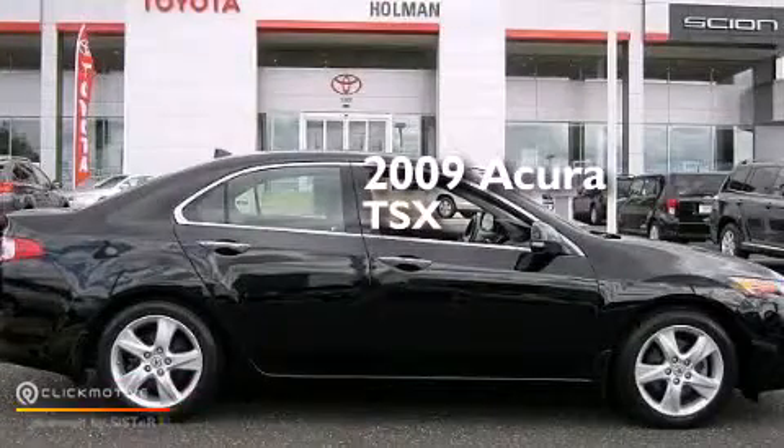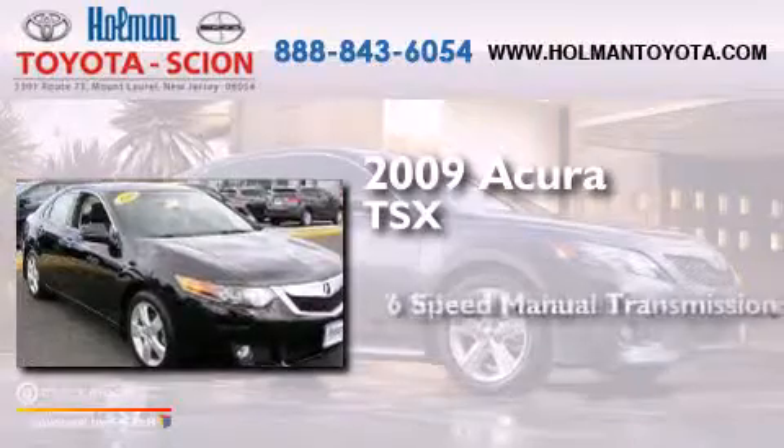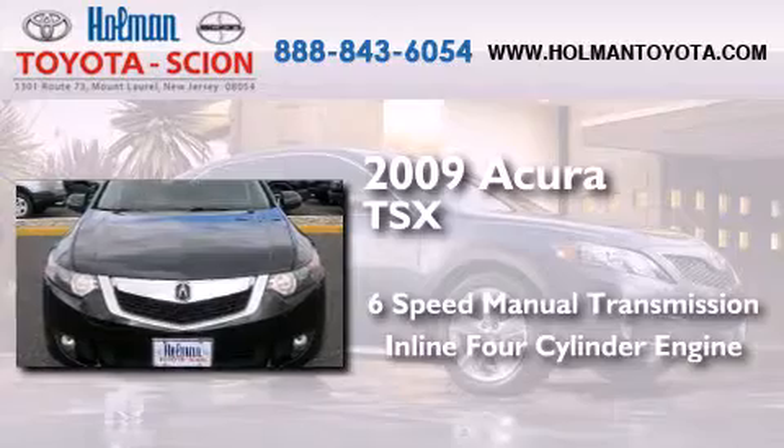This is a 2009 Acura TSX. This four-door sedan has a six-speed manual transmission and an inline four-cylinder engine.